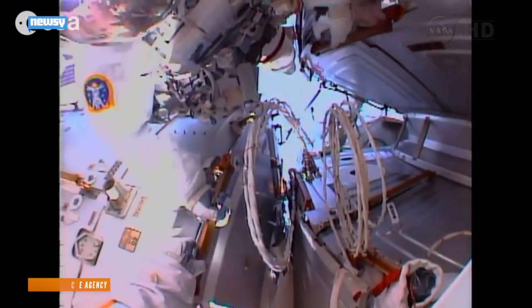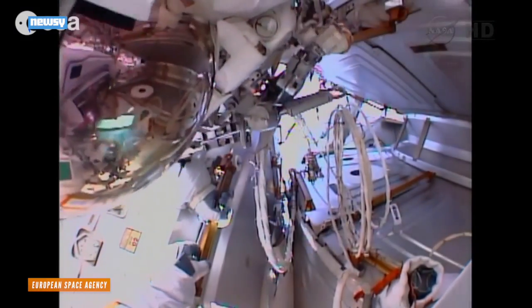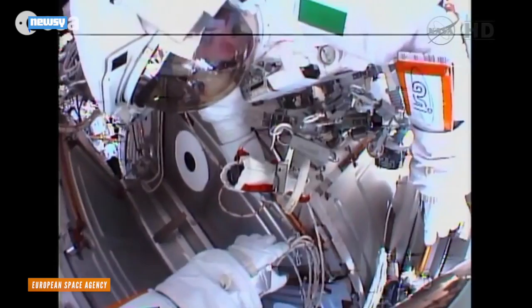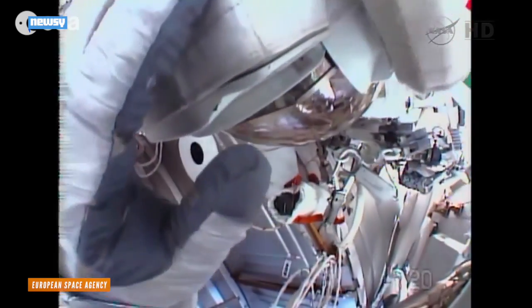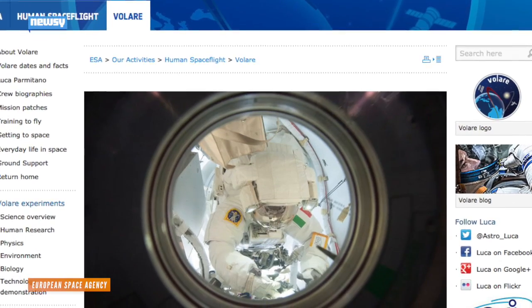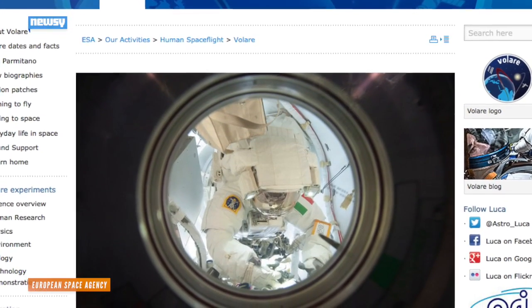Water in spacesuits has been a recurring issue for the ISS crew. In one instance, it was more than just a tiny problem. "I feel a lot of water on the back of my head, but I don't think it sweeps from my back." European Space Agency astronaut Luca Parmitano was mid-spacewalk when his helmet began to fill with water. He and his partner immediately canceled the job, but Parmitano lost vision and radio communications in the time it took him to get back inside.